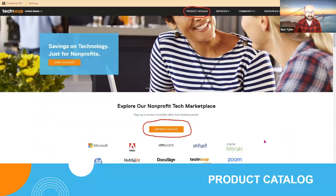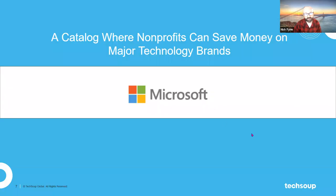Let's start with the product catalog. This is your opportunity to go into TechSoup.org and see a lot of different products available. I'm showing the homepage of TechSoup.org right now — the product catalog is right there in the top navigation, hard to miss. You can also access it by hitting the orange Browse Catalog button further down on the page. When you go to that catalog, you'll find a host of offers from lots of different brands.